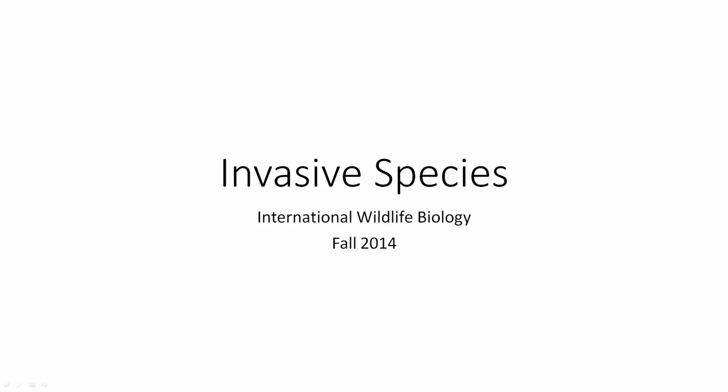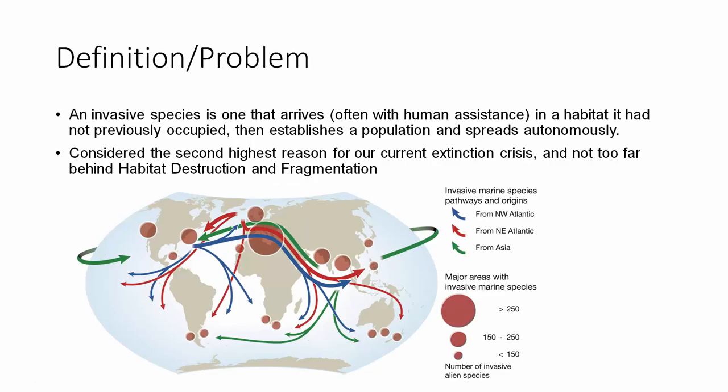This lecture is going to be about invasive species. An invasive species is one that arrives, often with human assistance, in a habitat not previously occupied, establishes a population, and spreads autonomously — meaning on their own. They're serious threats, considered the second highest reason for our current extinction crisis, not far behind habitat destruction and fragmentation.